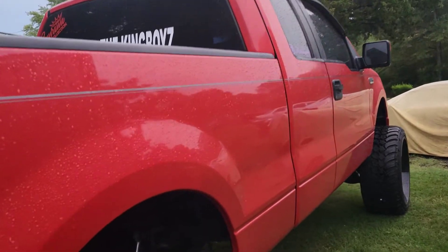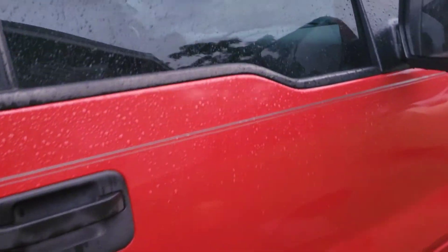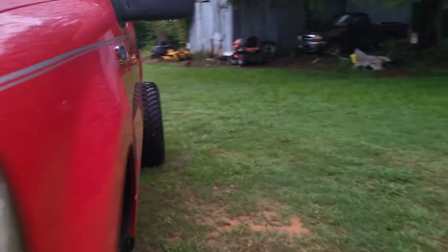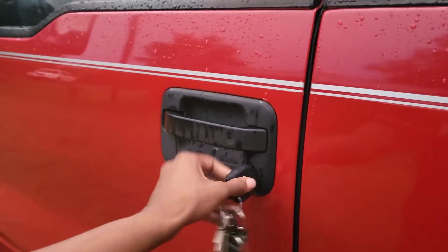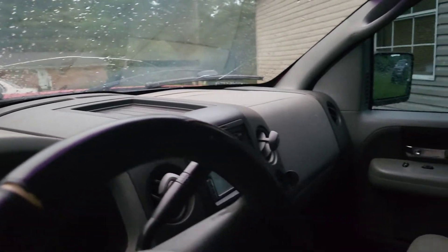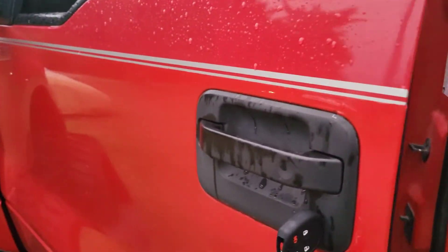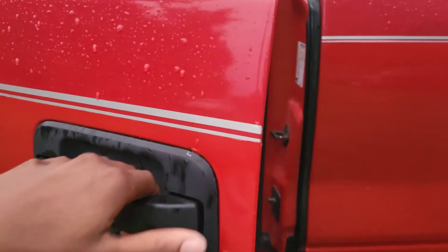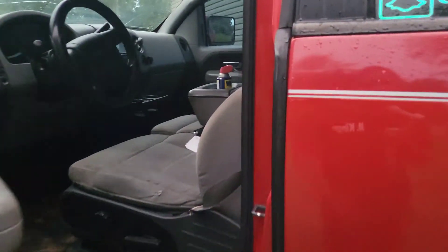A pro I like about this truck is the door handles and interior. The interior is actually pretty good — this is a basic model F-150, not a Lariat, so it doesn't have the fancy interior, but the dashes don't crack and you never have to worry about that. The door handles — if you own a Silverado you may know that if it gets too cold outside and you grab your door handle it might break off — you don't really have that issue with the Ford.